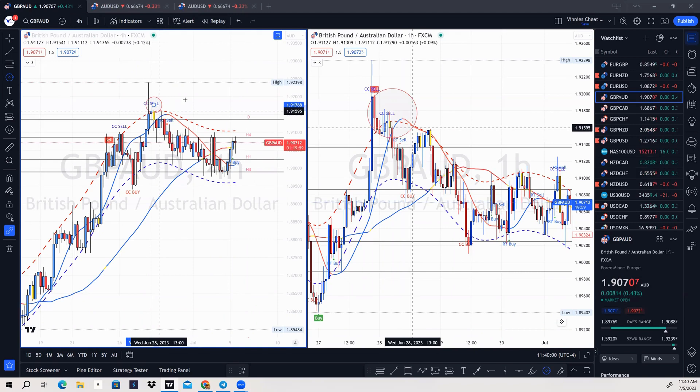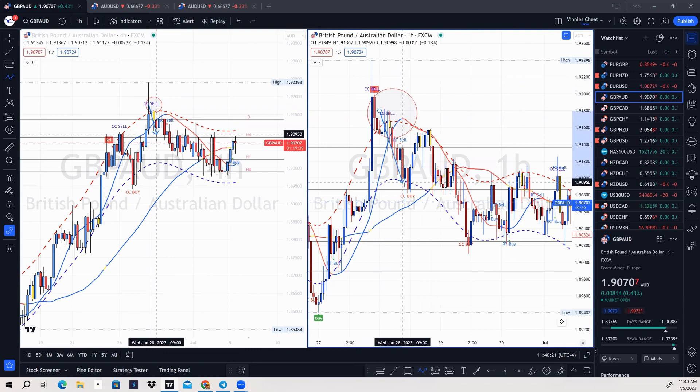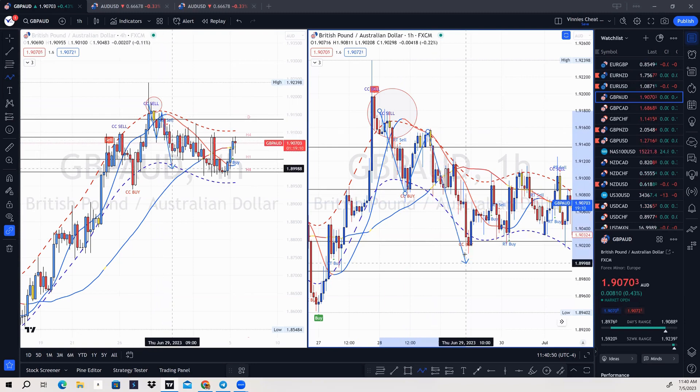When I see the CC sell, the next thing I do is go down to the one-hour time frame. On the one-hour, all I'm waiting for is a break and a retest of the Hull Moving Average. We see the signal, divergence, price broke the Hull Moving Average and made its initial move. You could have gotten in on that move, but I'm going to wait for the retest — patient traders always win. Most of you will try to catch that first move, but I'll sit back and wait for the retest, which happened here. That retest is the real move you want to catch.